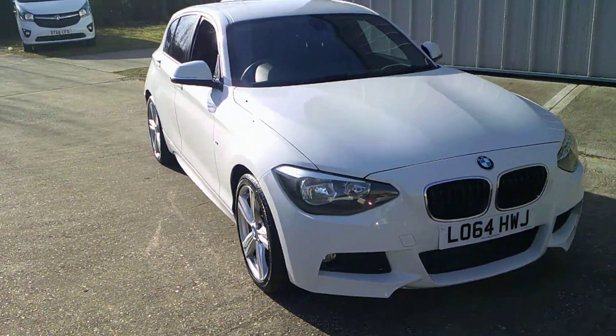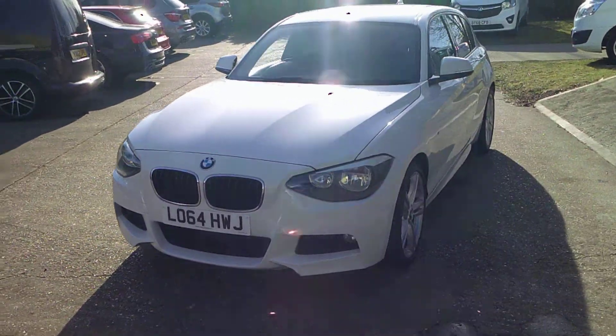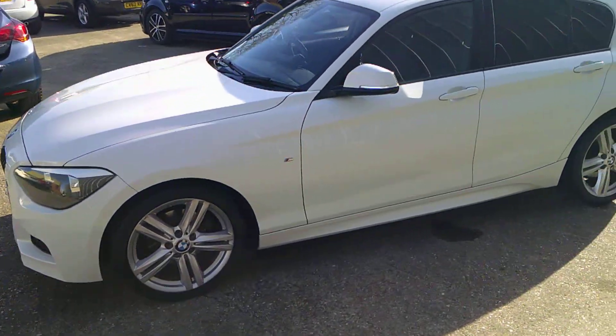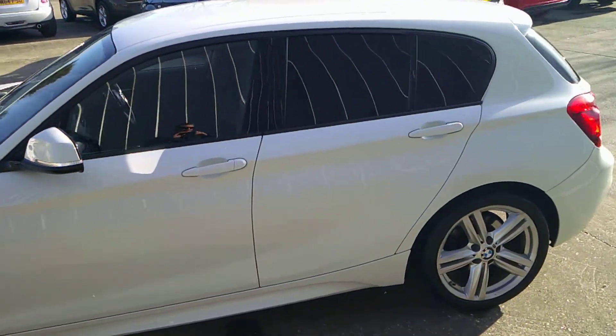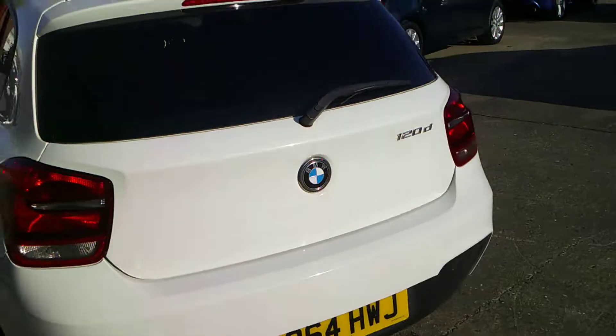Here we have this gorgeous BMW 1 Series. It's the 120d M Sport, finished in white. It's got the 18-inch twin-spoke alloys and privacy glass. It really is a stunning looking vehicle.